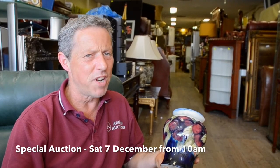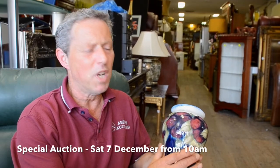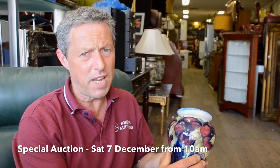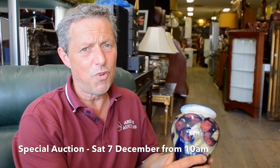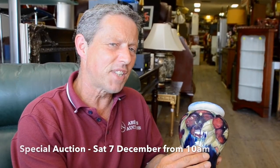Don't forget, coming up on Saturday the 7th of December, we have our Antique Collectibles and Retro Sale. Just whilst unpacking today, we came across this lovely William Moore Croft Purple Pantryware piece. This is circa 1914 to 1916 and will be one of the featured items in Saturday's sale. We'll see you next week.